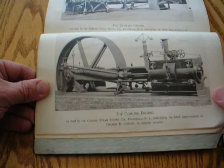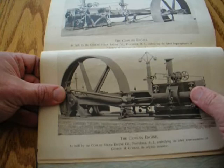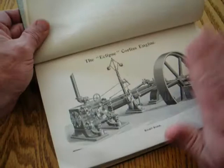The Corliss Engine is built by the Corliss Steam Engine Company, Providence, Rhode Island, embodying the latest improvements of George H. Corliss, its original inventor. What we have here appears to be a photograph — a halftone? No, it doesn't have the little dots. A duotone — is that what they called it? The Corliss Engine is built by the Corliss Steam Engine Company. Beautiful. This is a duotone photograph.